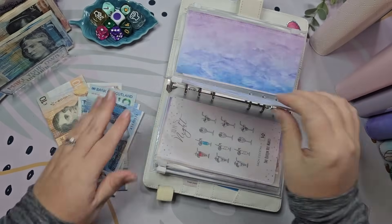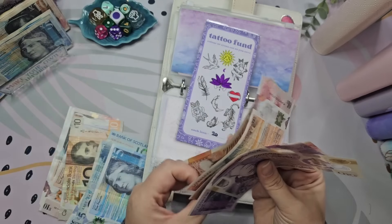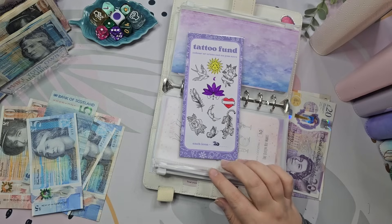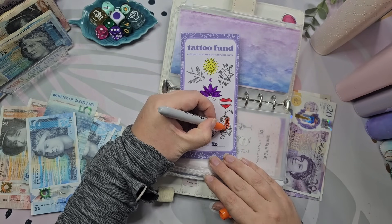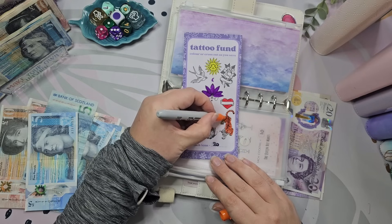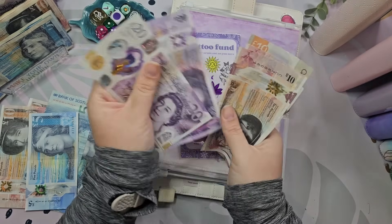I'm going to put £20 into my tattoo fund. People have asked what I'm getting — my friend and I are planning matching tattoos, our birth flowers intertwined in a fine line drawing style. We'll wait and see how it pans out. I think this tracker is £200 total, so I won't be too far off and I'll have a rough idea of how much to take from my next pay to cover it. So in here now we've got £80.